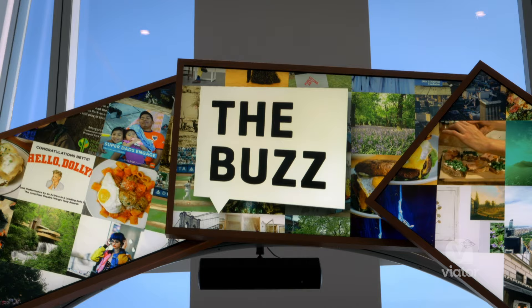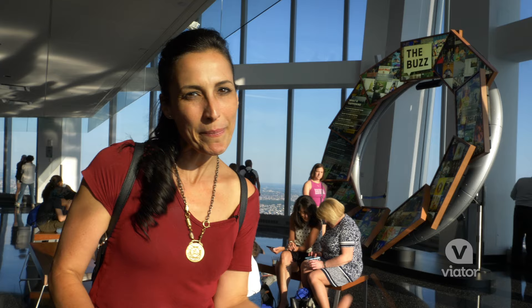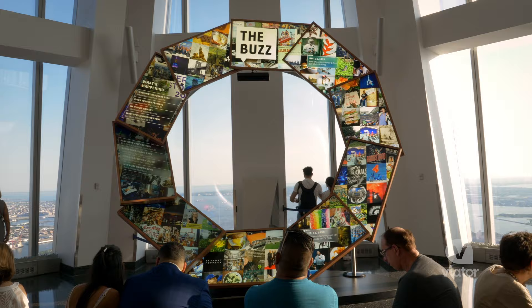Behind me is the City Pulse, which is an interactive multimedia presentation that connects you to what's happening in the city as well as the history and culture of New York.